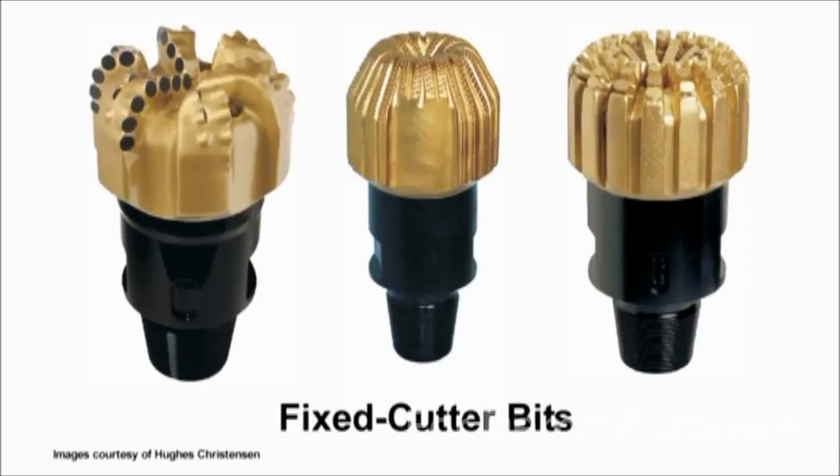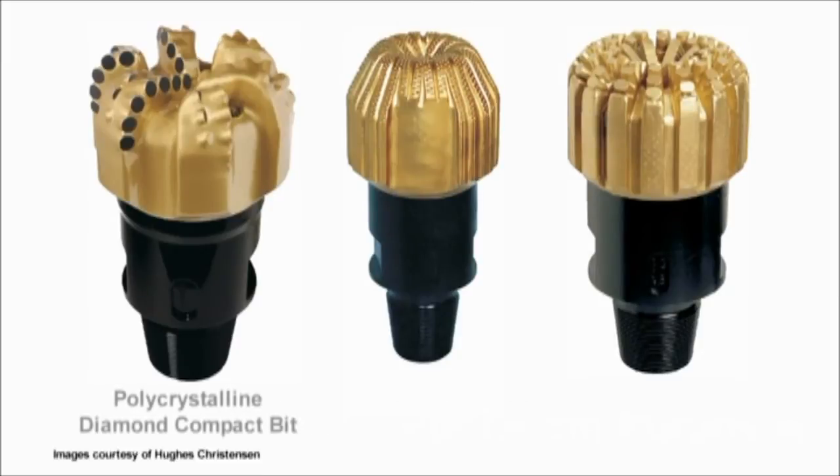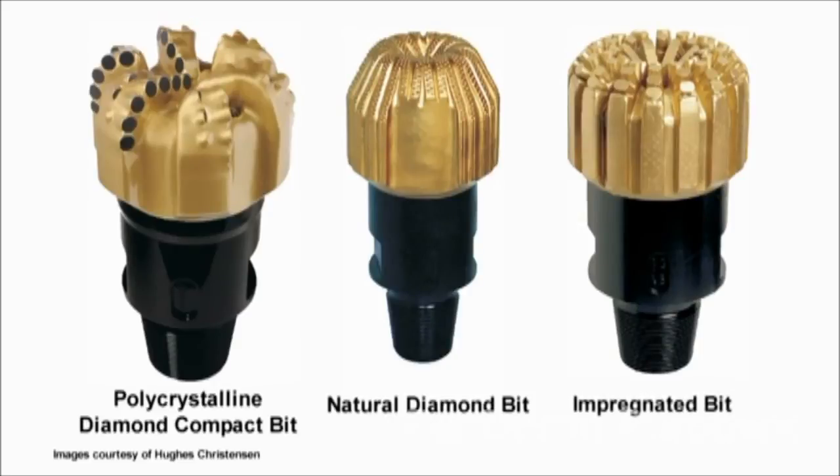Fixed cutter bits do not have moving parts and they work primarily by shearing and scraping through rock. Fixed cutter bits include polycrystalline diamond compact bits, natural diamond bits, and impregnated bits.